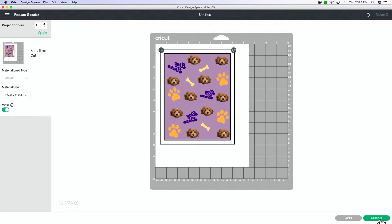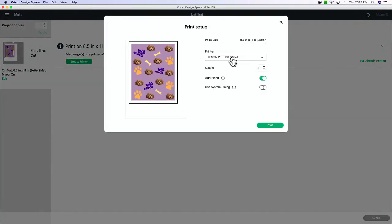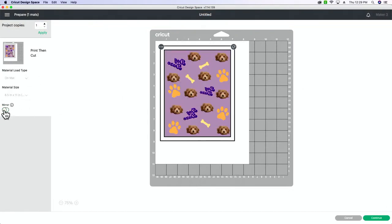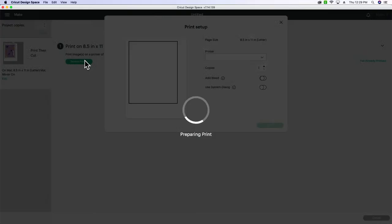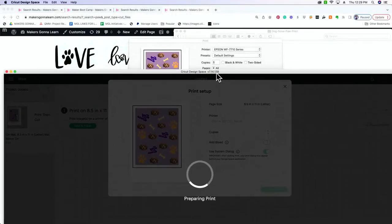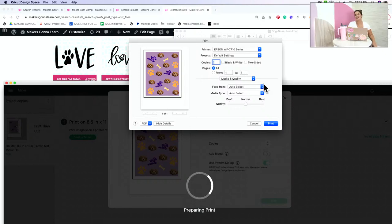Always, always mirror your image — there are very few exceptions where you wouldn't do that for sublimation. We're going to send it to our printer, the Epson Workforce. I don't need a bleed since we're not cutting. I'm going to use the system dialog. It's going to come in unmirrored — we mirror our image, continue, send to the printer, turn off the bleed, use the system dialog, select print. It's going to look like it's loading forever, so pull your screen down and there it is. I don't know why Cricut hasn't fixed that yet.